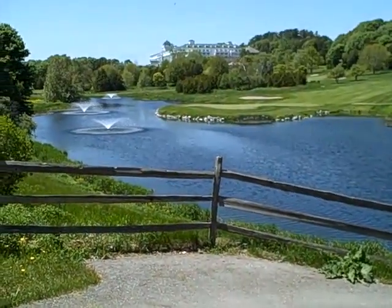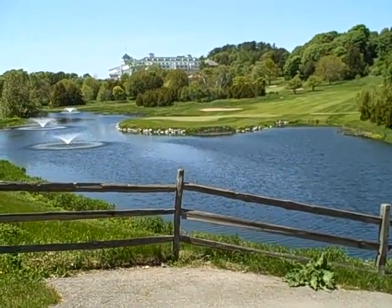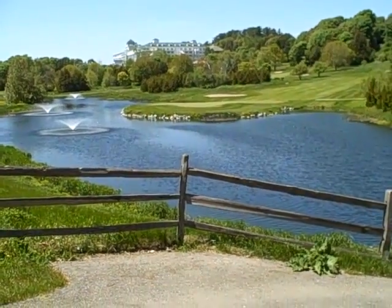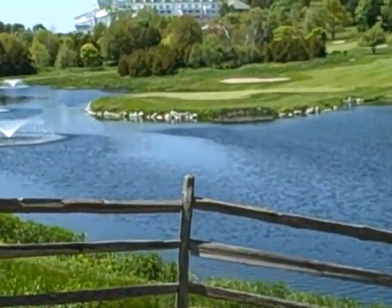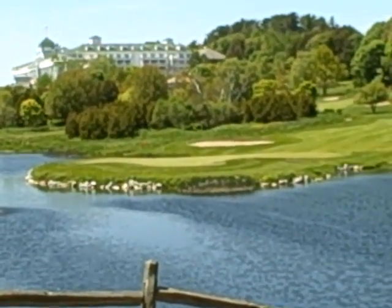And there is the seventh green and Grand Hotel in the background. Let's see if we can get a little bit closer for you. Give you the view that way.